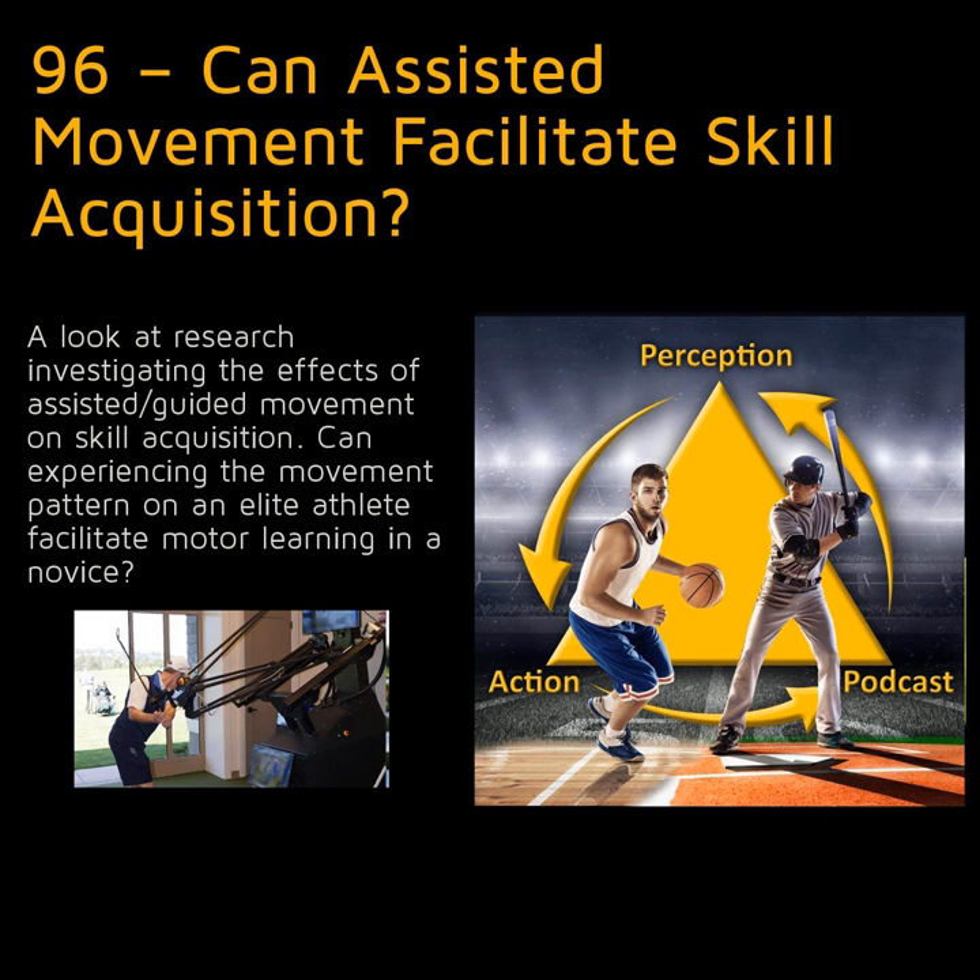There is some evidence from fMRI studies that there is overlap between neural structures involved in sensing and executing actions in this system too. A final learning mechanism associated with movement guidance is that it might serve to increase the amount of perceptual motor space experienced by the performer in training — making the athlete experience body positions and movement patterns they would never come up with on their own. Let's now look at some reasons why it might not help or even be detrimental to the skill acquisition process.